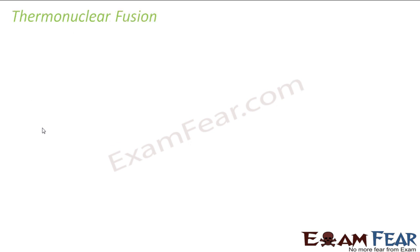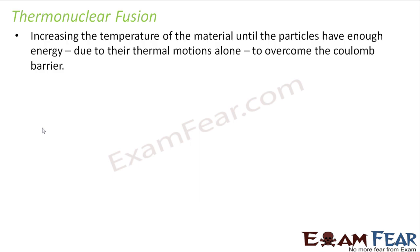This is where the concept of thermonuclear fusion comes into picture. 'Thermo' means heat, so heat plus nuclear fusion is called thermonuclear fusion. Increasing the temperature of the material until the particles have enough energy due to their thermal motions alone to overcome the Coulomb's barrier — this is known as thermonuclear fusion.